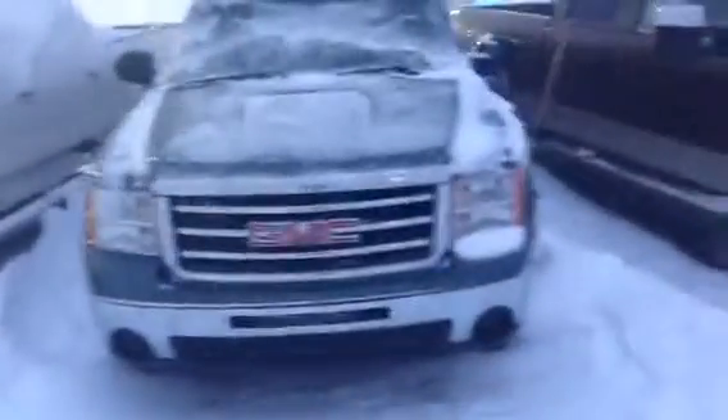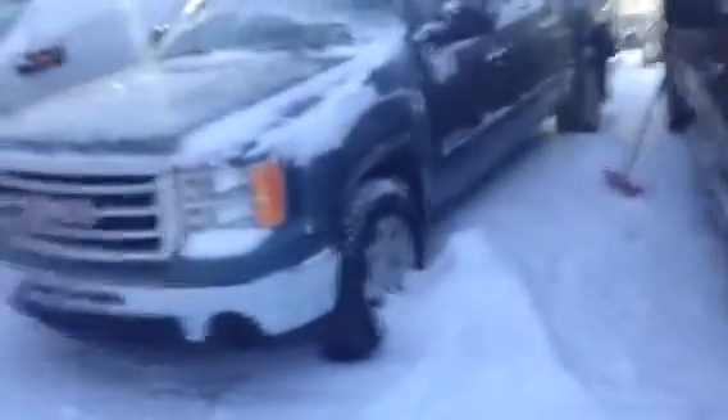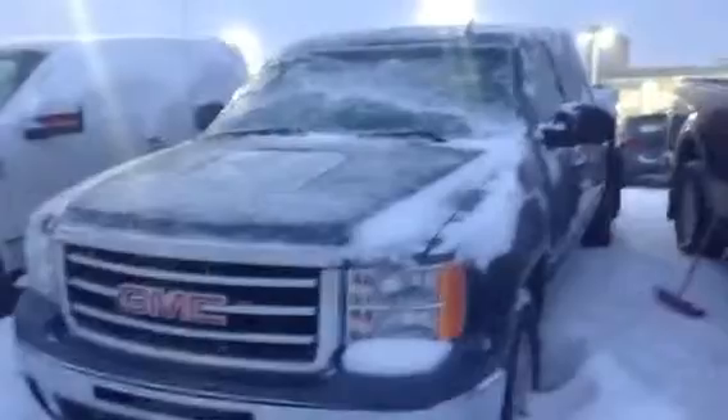Hey Darcy, it's John here at LA Mazda. I was talking to Dan and he wanted me to create a quick video walk-around for you on the 2013 GMC Sierra 1500. So what we're going to do is just walk around the vehicle and show you some of the features and options. It's a nice beautiful summer's day to do it.